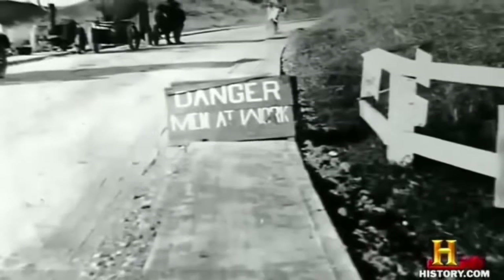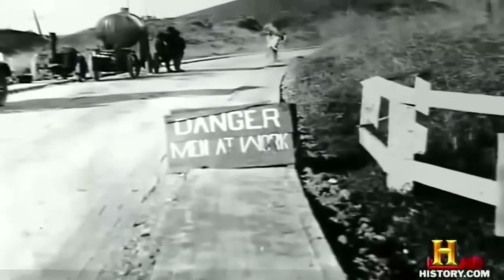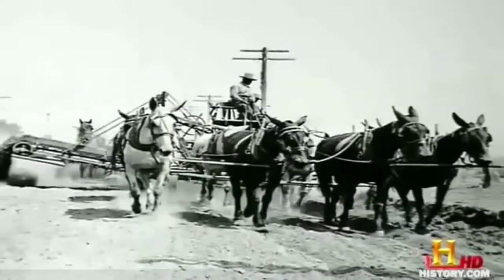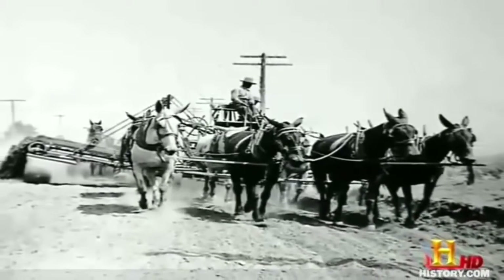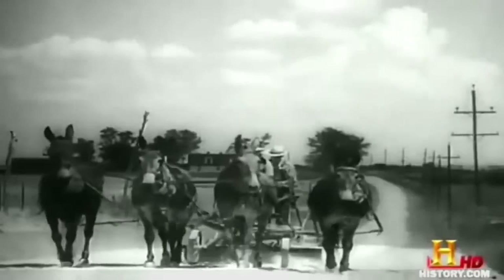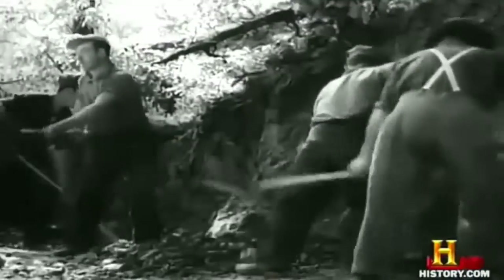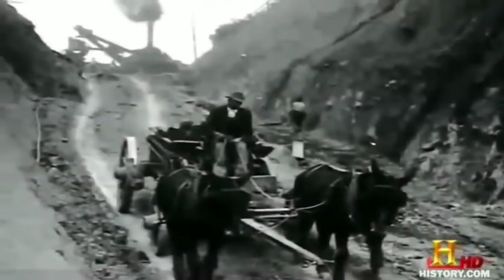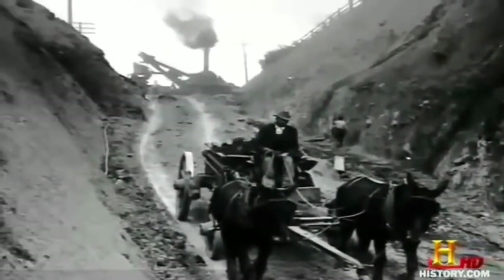Construction proceeded slowly at first, because it had to rely mostly on muscle, not machines. The time that construction began on Highway 1 was really a transition period between human power and horsepower — literally horsepower — and the more modern mechanized age. So initially, a lot of this was done by handwork: pick and shovel work. By about the mid-1920s, we begin to see the transition to more mechanized equipment.